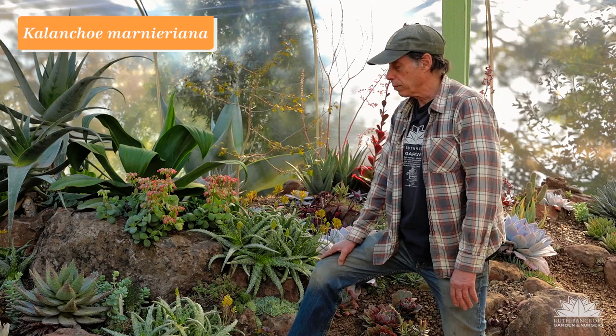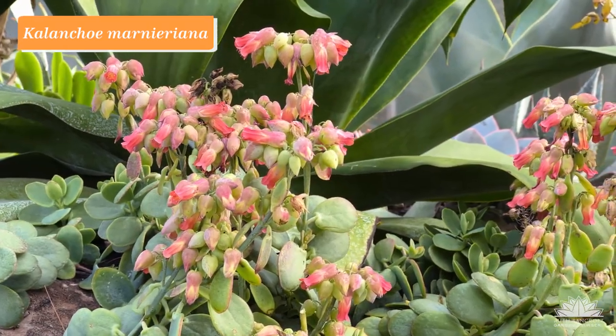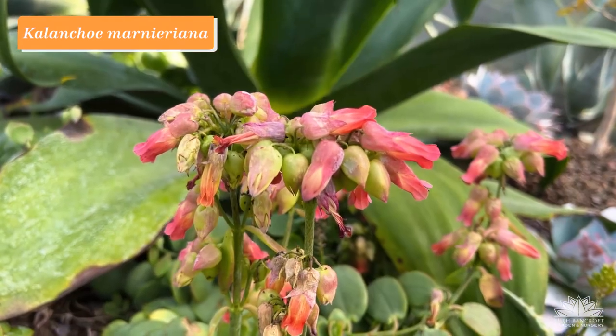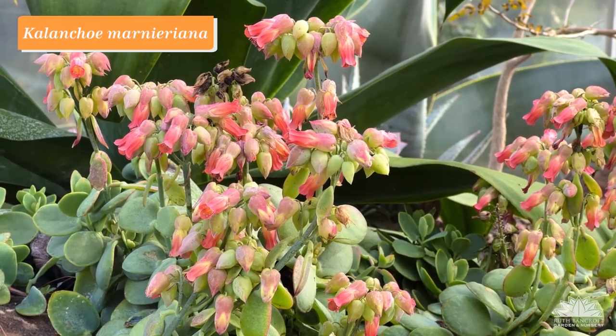Kalanchoe is a genus in the Crassulaceae, or stonecrop family. There are some that occur in Africa, but many more in Madagascar, and that's true of this one here: Kalanchoe marnieriana, one of the many species from Madagascar. It has oval leaves with a little bit of red at the margin, and these wonderful tubular coral-colored flowers are on display right now. Kalanchoe marnieriana.